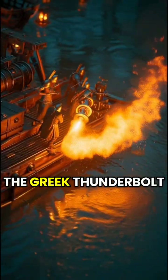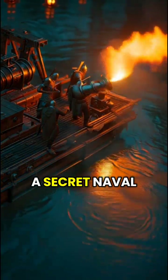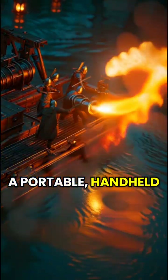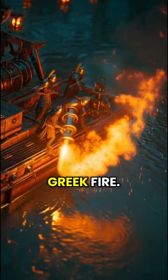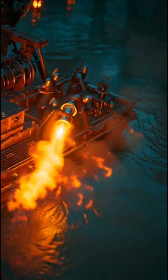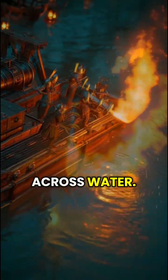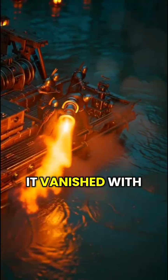Number five: the Greek Thunderbolt gas cipher weapon. The Byzantines created a secret naval weapon called the Siphonian — a portable handheld pressure machine used to spray a flammable chemical mixture. This wasn't just Greek fire. It was the ancient world's first flamethrower, using a bronze pump system that blasted fire even across water. The formula was such a powerful military secret that it vanished with the empire.